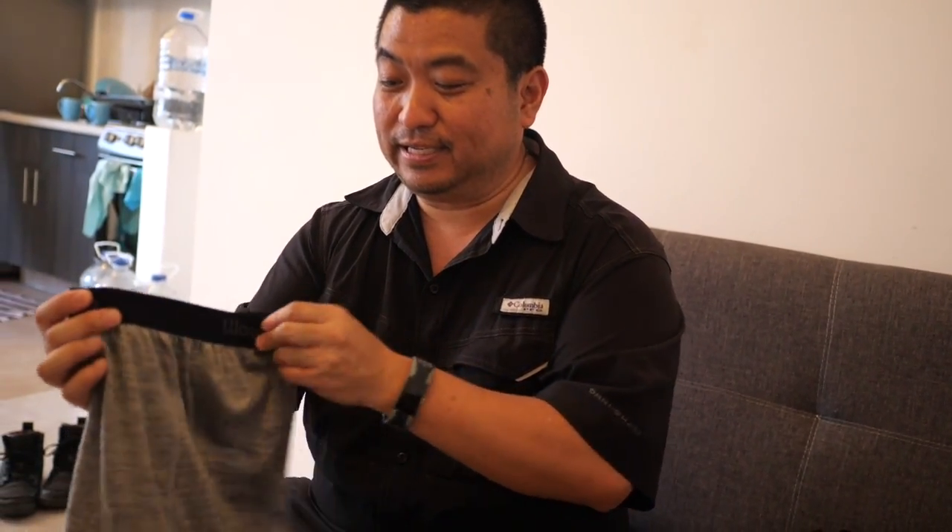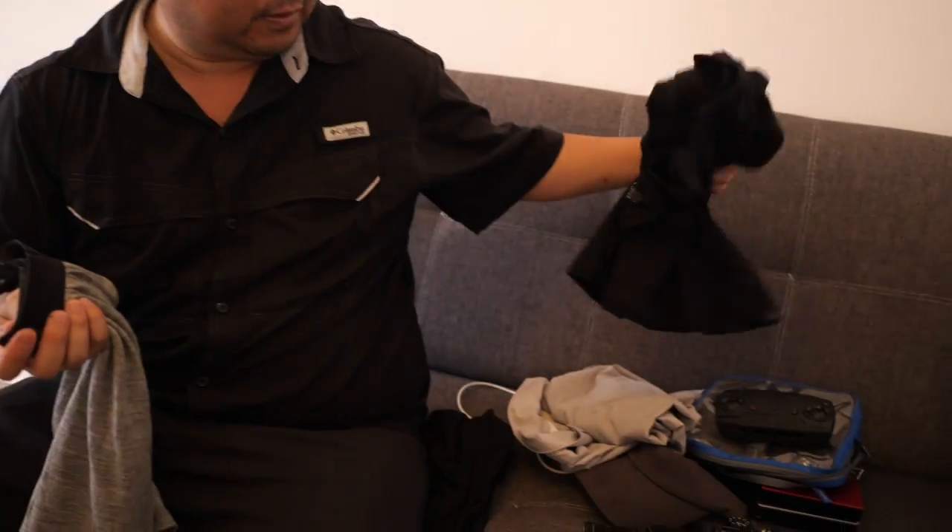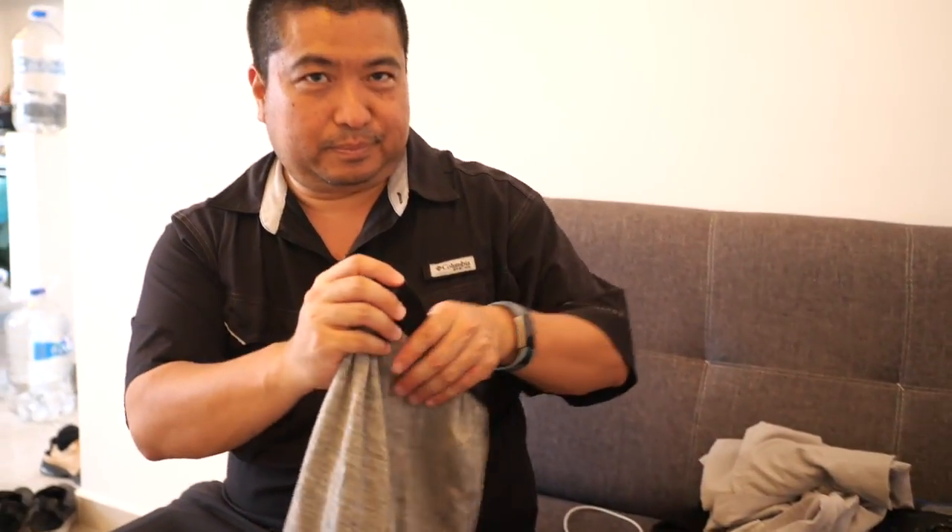Really? I'm going to have to switch — I have like 12 Ex Officios. The waistbands always loosen up on the Ex Officios. This one is good so far, and they dry so fast — almost as fast as the thin Columbia shirt.